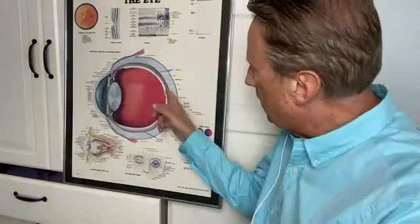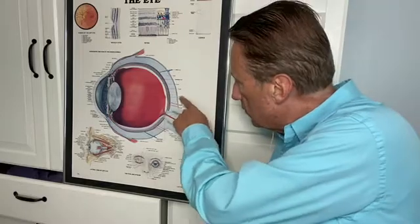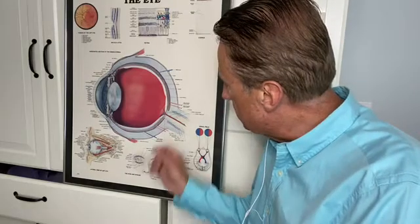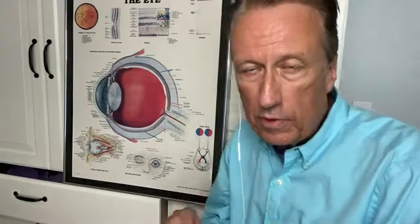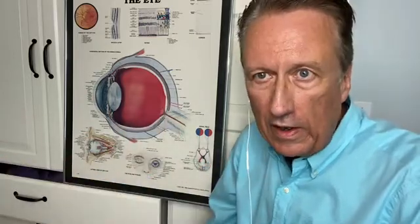The macula is this central area of the retina. Back here, you see where that line is pointing to a kind of dimpled area in the retina? That's the very center of the macula. The macula is just a small part of the retina, but it's a very important part because that's where all of our sharp central vision comes from. And anything that disturbs our vision in the macula is very serious.